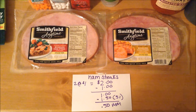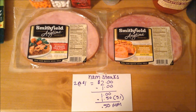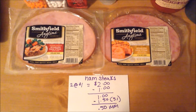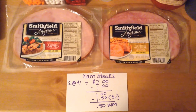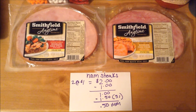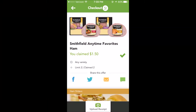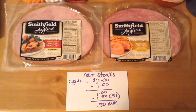The Smithfield Anytime Ham Steaks are on sale this week for $1. I had a $1 off printable coupon from coupons.com — no longer available, but it didn't expire until the end of this month — for $1 off any one Smithfield Anytime product. I purchased two of the ham steaks, which comes to $2. I used that $1 off coupon and paid $1 out of pocket for both. On Checkout 51, there's a rebate offer for $0.75 back when you purchase any one Smithfield Anytime product, and you're able to do that rebate up to two times. So $0.75 times two is $1.50, making it a $0.50 money maker.